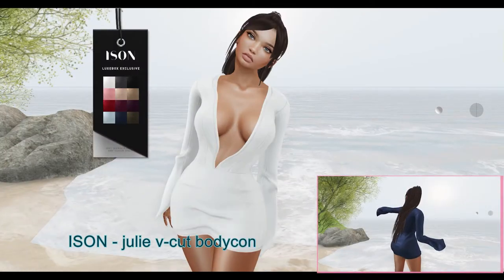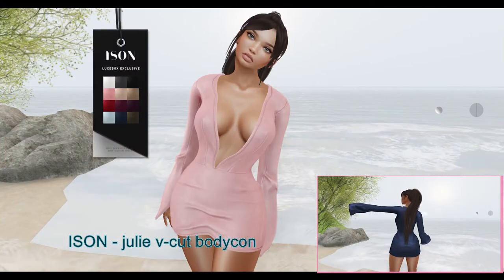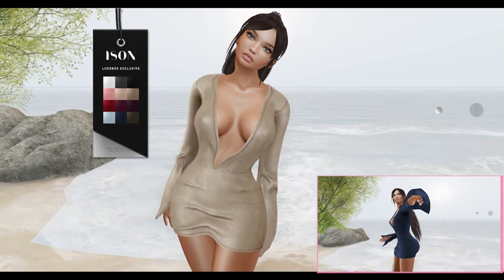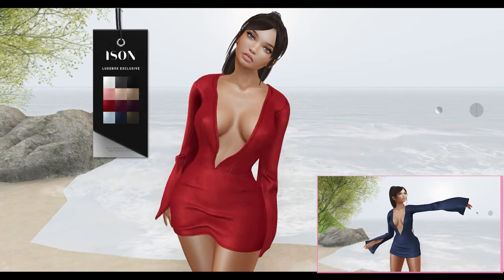Next from Icen, we have the Jewelry V-Cut Bodycon. This dress can be worn by the Hourglass, Physique, and Maitreya Mesh Bodies. It comes in 12 color variations.